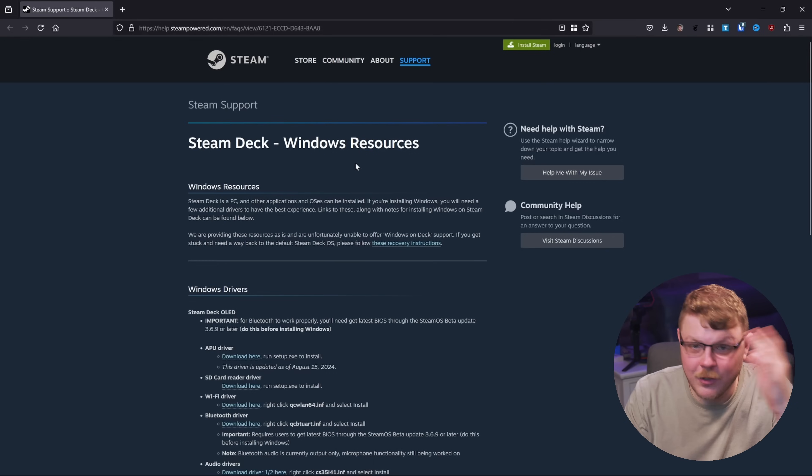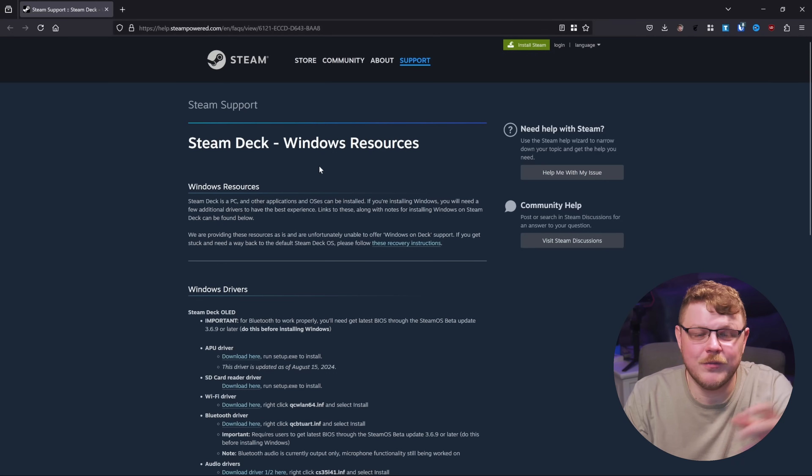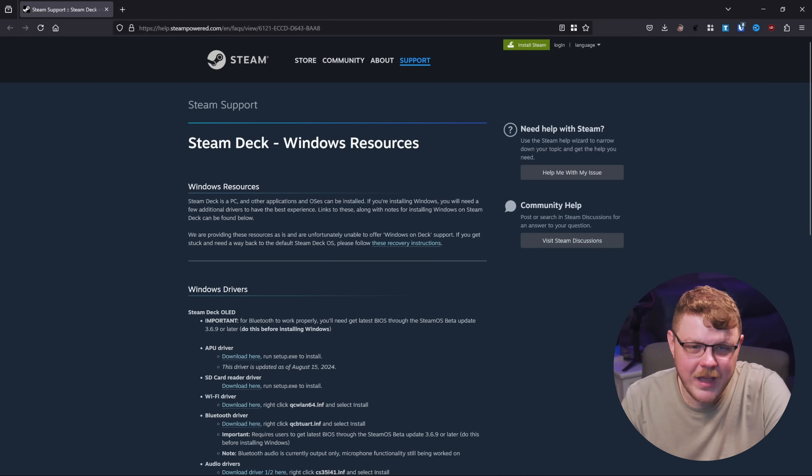Well, this is interesting. Valve just released the Steam Deck OLED's Windows drivers. And if you've been waiting for it, I'm happy for you. Right here on the Steam support page for the Steam Deck OLED, we have a message from Valve.